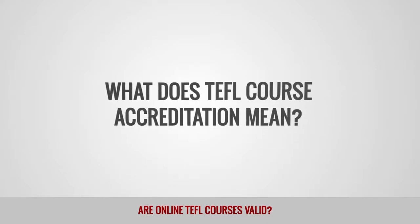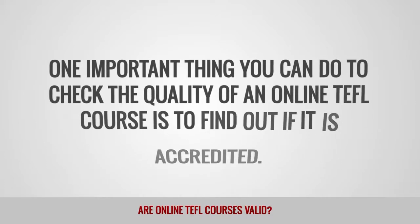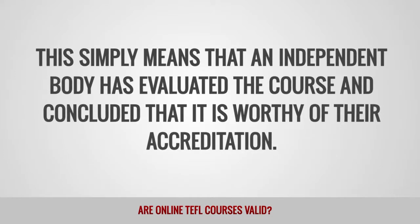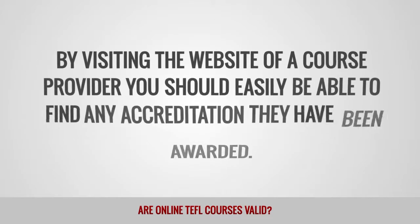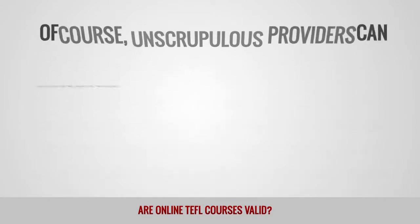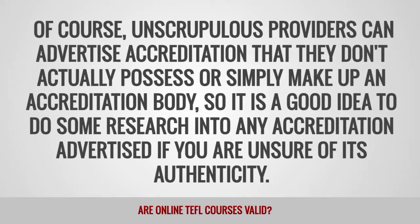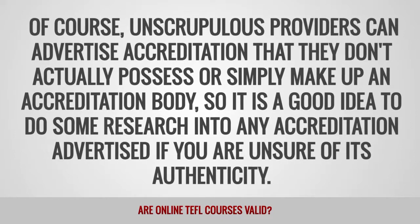What does TEFL course accreditation mean? One important thing you can do to check the quality of an online TEFL course is to find out if it is accredited. This simply means that an independent body has evaluated the course and concluded that it is worthy of their accreditation. By visiting the website of a course provider, you should easily be able to find any accreditation they have been awarded. Unscrupulous providers can advertise accreditation they don't actually possess, so it is a good idea to research any accreditation advertised if you are unsure of its authenticity.